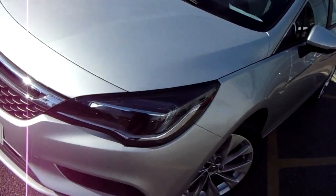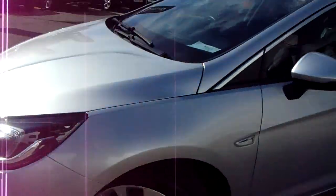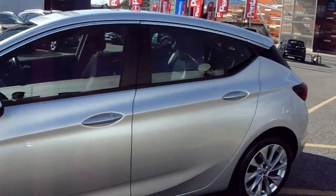So we have LED daytime running lights, alloy wheels, and just very clean lines throughout.